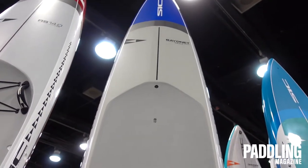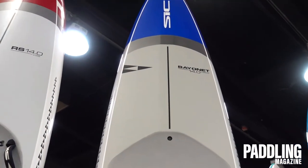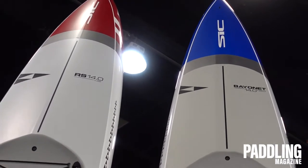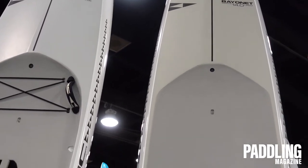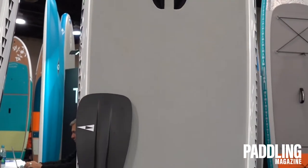We have two new constructions: Superfly and Dragonfly. The Superfly construction is our PVC — 100% full wrap PVC sandwich construction. That's made at the Kinetic factory in Vietnam. It is an incredible factory that makes some of the greatest boards in the world, and we're super stoked to now be in that factory.